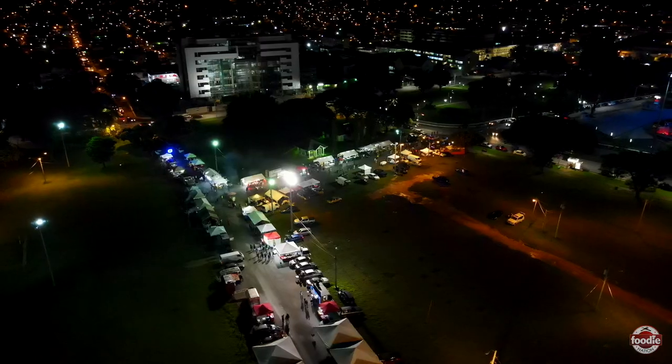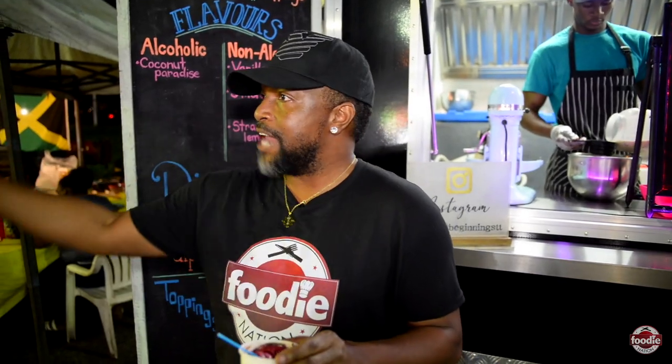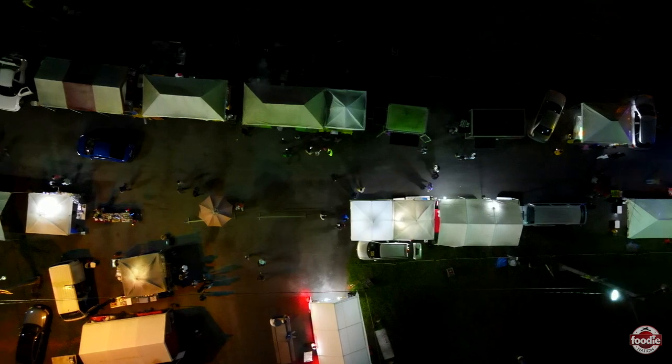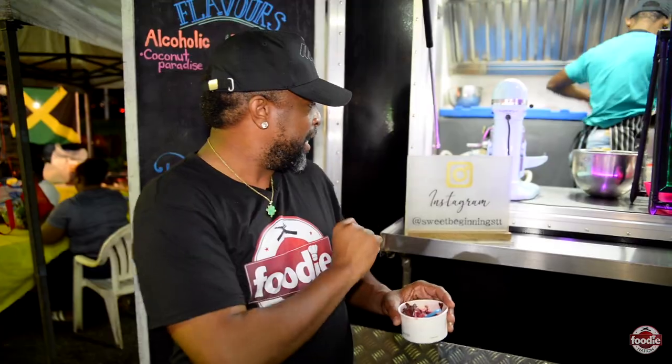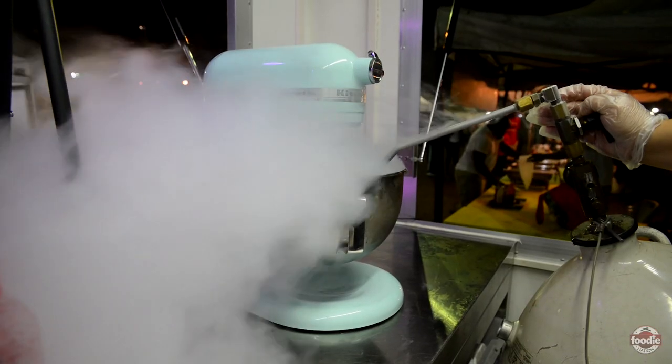All right guys, let me give you some directions. When you come into the food court and you reach the T intersection, they are more or less opposite the T, on top. You can check them out on Instagram at Sweet Beginnings TT — liquid nitrogen ice cream.